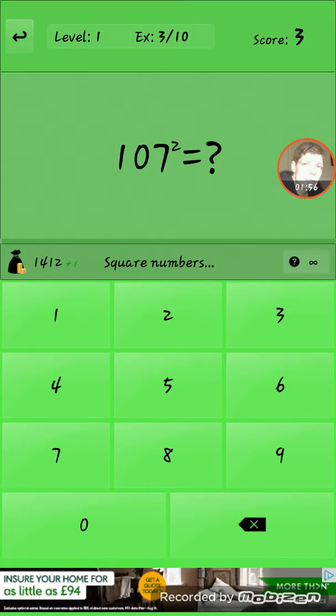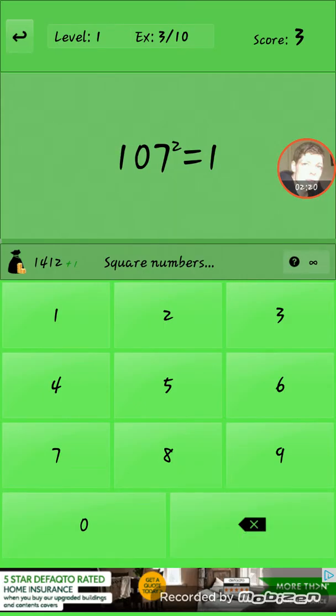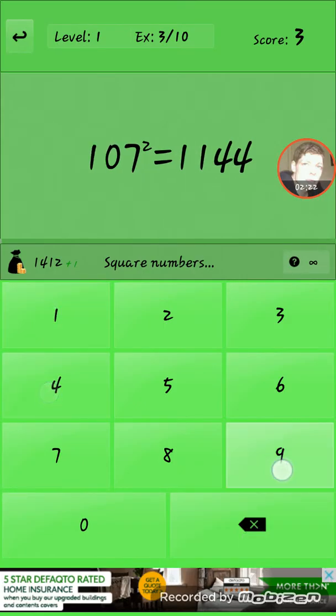I'll quickly just break this down for you into the way that I work it out. I do 100 times 100, which is 10,000. And then I do 100 times 7, which is 700, so you get 10,700. And then you do 7 times 107, which is 749, so you get 11,449. That's the easiest way I find to work it out.